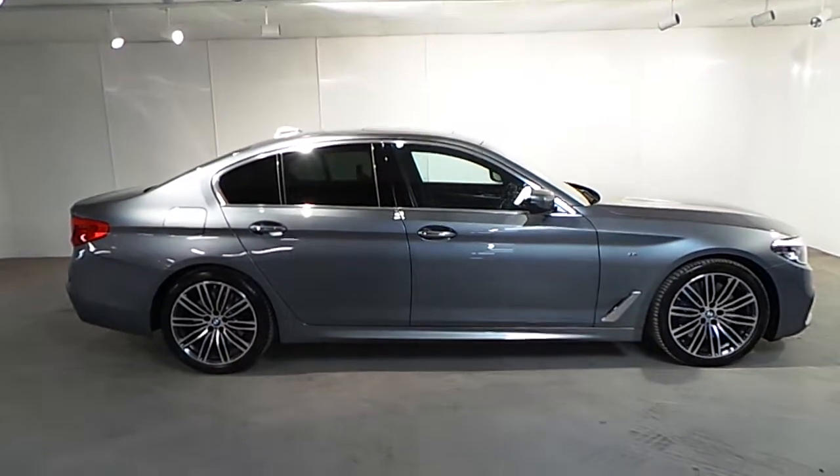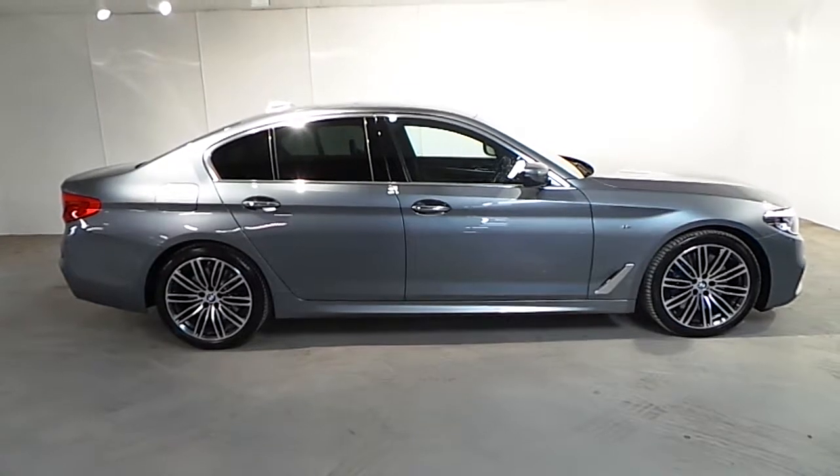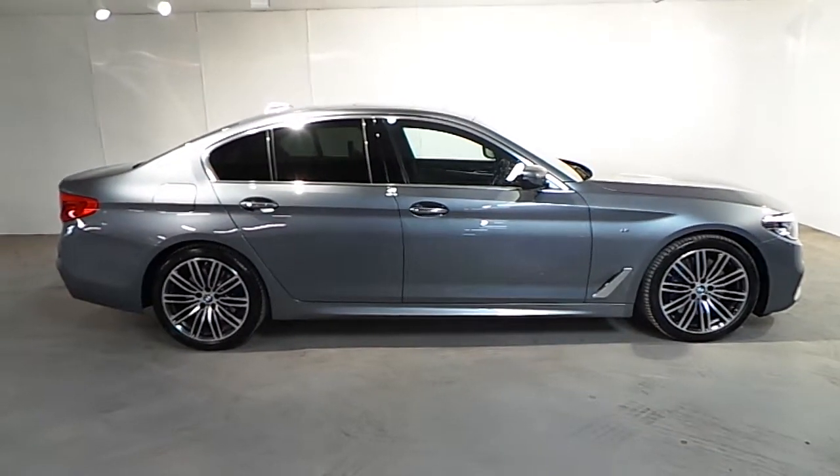If you wish to find out more about this 540i xDrive or any of our other cars, please do not hesitate to give us a call on 01-288-5085. Thank you!